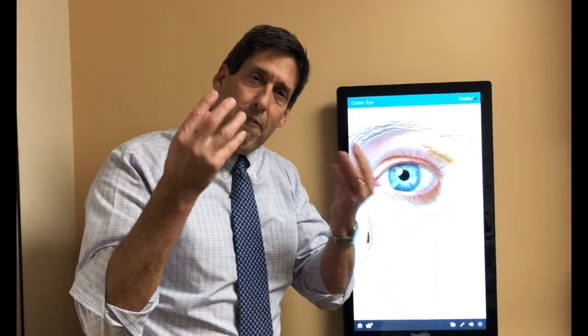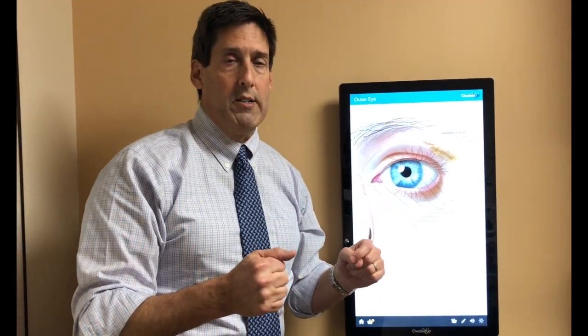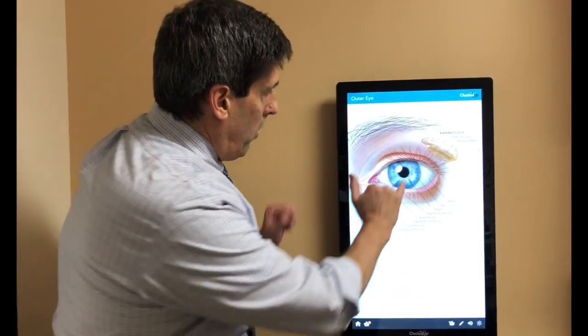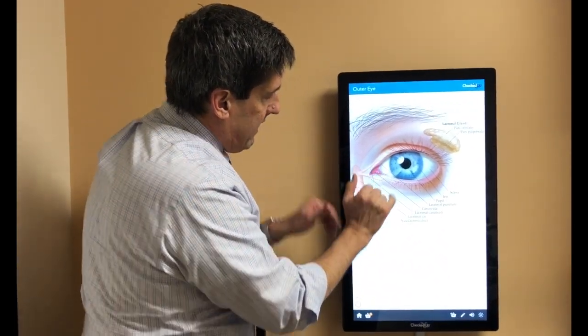Eyes are dry, they hurt, they're sensitive to light, and frequently there's a foreign body sensation. Lubrication is of paramount importance, but even frequent lubricating drops every two hours frequently won't do the trick.